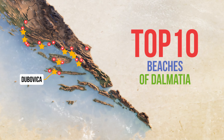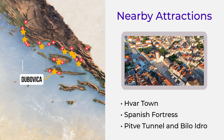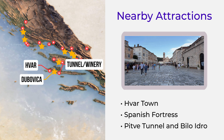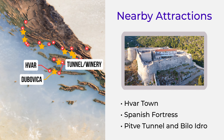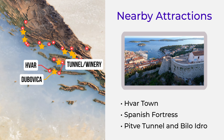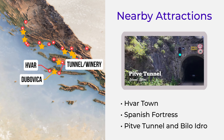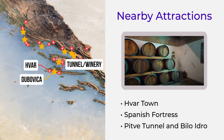For a full experience, make sure to visit Hoar Old Town — discover the lively atmosphere and historical architecture of one of Croatia's most vibrant towns. Vanish Fortress — hike to the top and be rewarded with sweeping views over Hoar Town and the surrounding islands. And Peewee Tunnel and Bailo Idra Winery, where you can experience local wine and scenic drives through this unique tunnel.